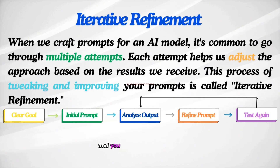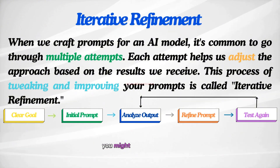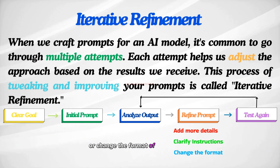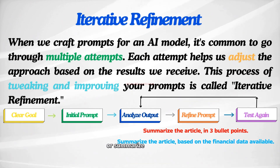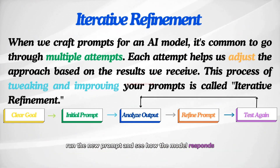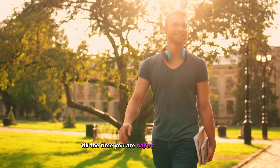Once you analyze the output and know what is missing, refine your prompt accordingly. Based on the output, adjust your prompt — you might add more details, clarify instructions, or change the format of your request. For example, you can use 'summarize the article in three bullet points' or 'summarize the article based on the financial data available.' Then run the new prompt and see how the model responds. Does it improve? Repeat the process if needed, making small changes each time until you are happy with the results.